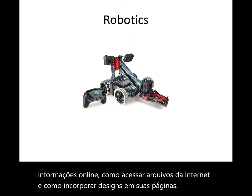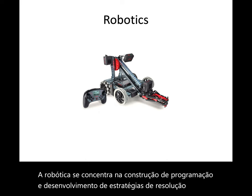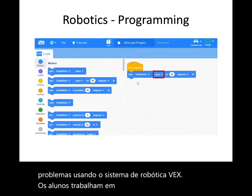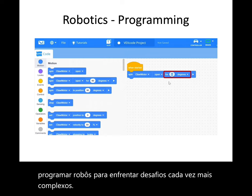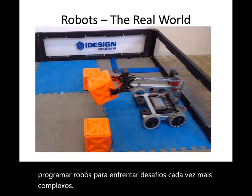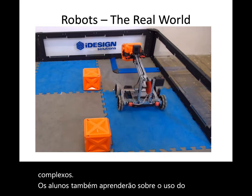Robotics focuses on building, programming, and developing problem-solving strategies using the VEX Robotics system. Students work in teams to build and program robots to meet increasingly complex challenges. Students will also learn about the real-world usage of robots in automation and manufacturing.